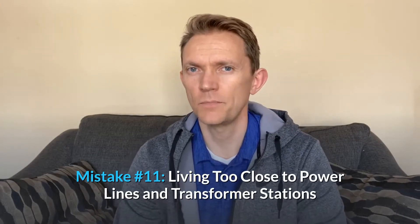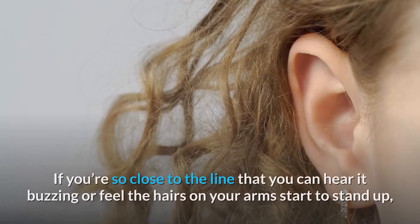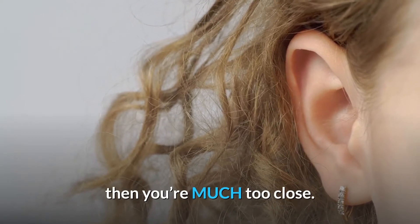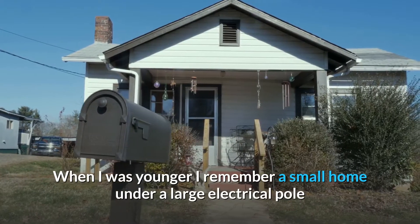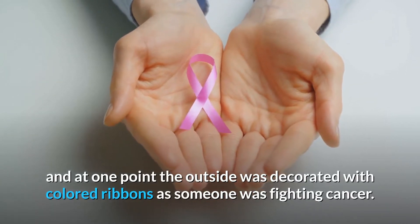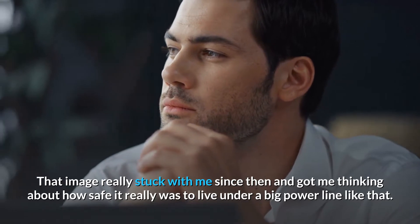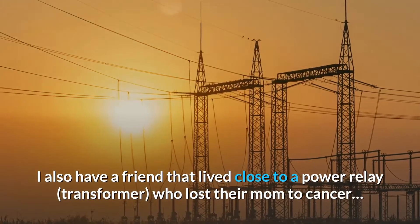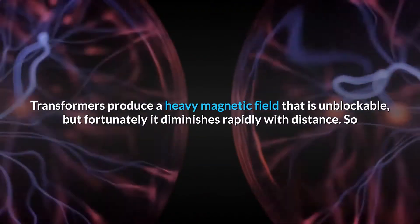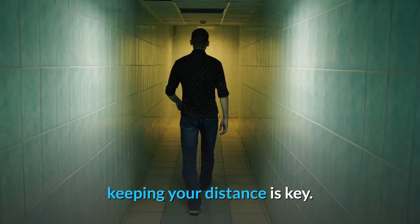Mistake number 11: living too close to power lines and transformer stations. When it comes to power lines, you don't want to live too close. If you're so close that you could hear it buzzing or feel the hairs on your arms start to stand up, then you're much too close. I remember a small home under a large electrical pole just down my street, and at one point the outside was decorated with colored ribbons as someone was fighting cancer. I also have a friend that lived close to a power relay who lost their mom to cancer. Transformers produce a heavy magnetic field that is unblockable, but fortunately it diminishes rapidly with distance, so keeping your distance is key.